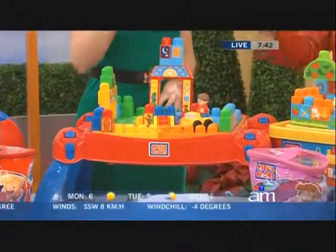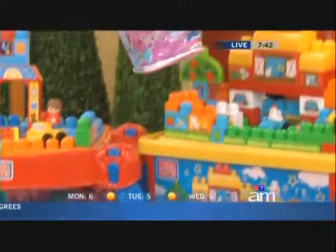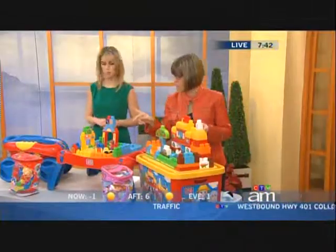I've brought today just a selection. This is the play-and-go table, which is really great because the legs fold in, the top removes, and you store all the little pieces inside. Take it away — so if you're going to Grandma's house or whatever, great. What's with the pink and purple? That's just to encourage even girls to start building.